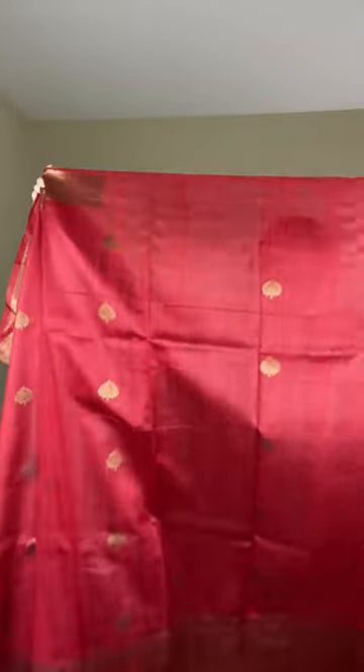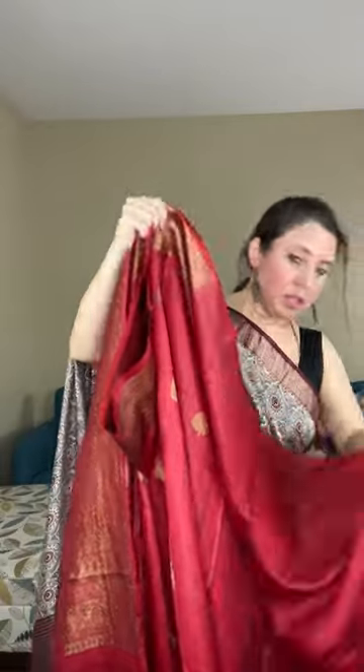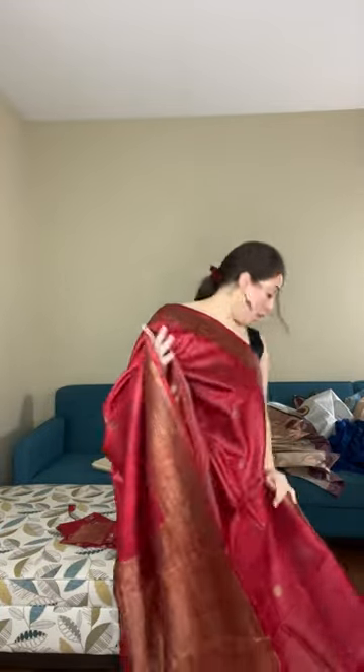If you are interested in this saree, please text me or WhatsApp me as it is still not on the website. Look at this tasar Banarasi saree — look at the tasar. It comes with a stitched floral blouse — a very unique floral printed blouse — and this is priced at dollar 249 with the blouse.